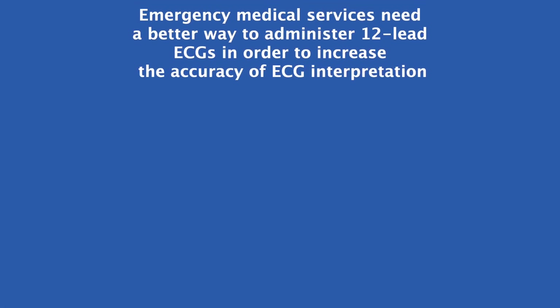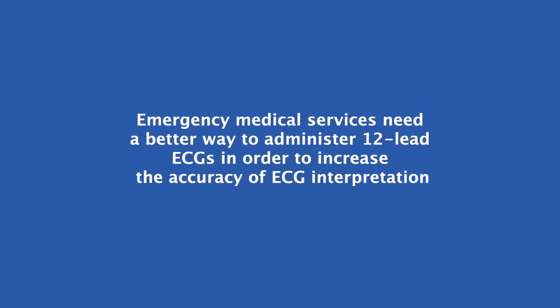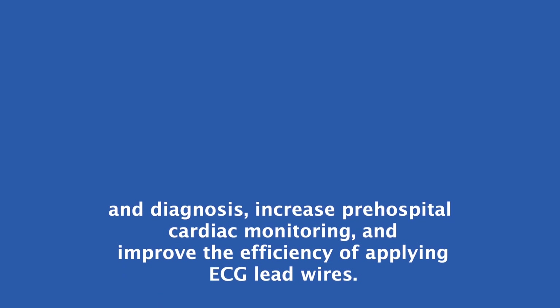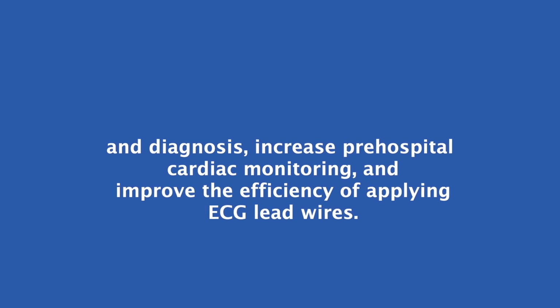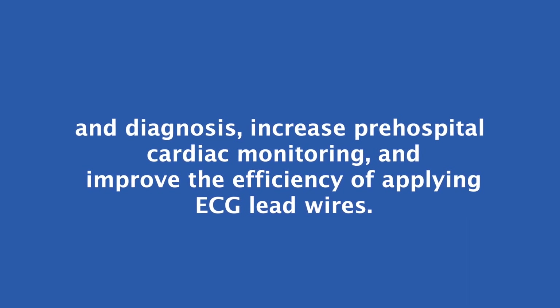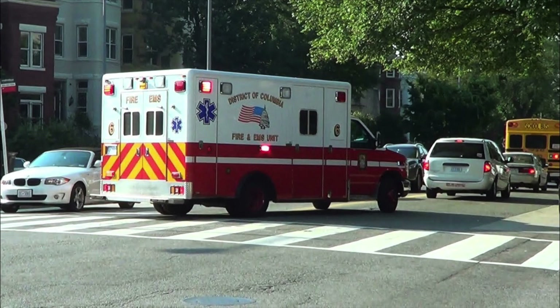Emergency medical services need a better way to administer 12-lead ECGs in order to increase the accuracy of ECG interpretation and diagnosis, increase pre-hospital cardiac monitoring, and improve the efficiency of applying ECG lead wires. We spoke to Sydney Haas, a paramedic working in Washington, D.C., about the issue.